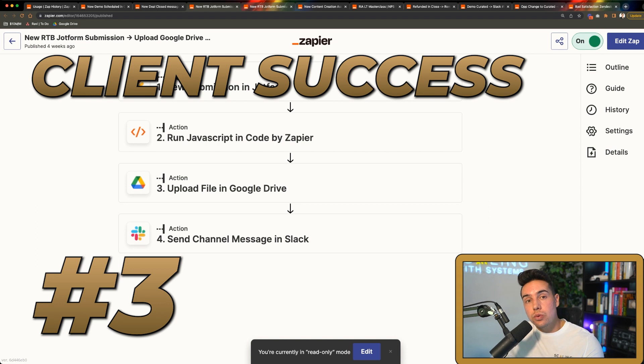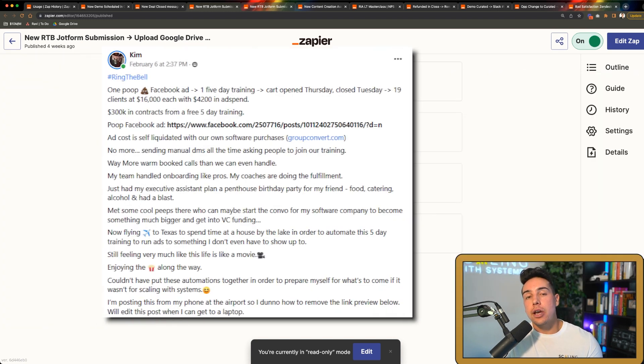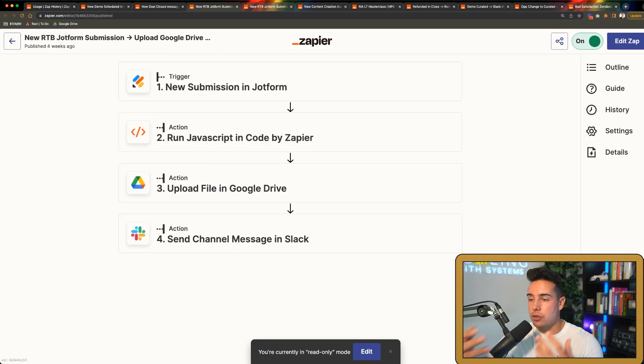Automation number three I call 'Ring the Bell.' Whenever a client has a win, they share it inside our private community — they might say they closed a new client, hit their first hundred thousand dollar month, or left their nine-to-five job. This is great social proof for our marketing materials and we have thousands of these wins. I wanted to organize the ring the bells in a searchable format so that if a prospect on the phone asks 'have you ever helped this type of person before,' we can pull up a specific client win from our database and show it to them.